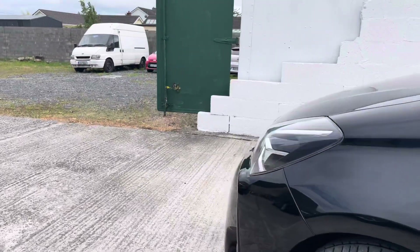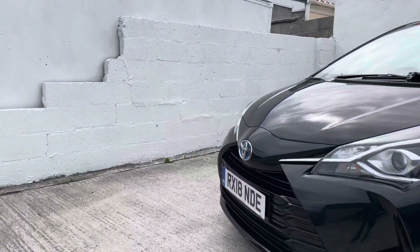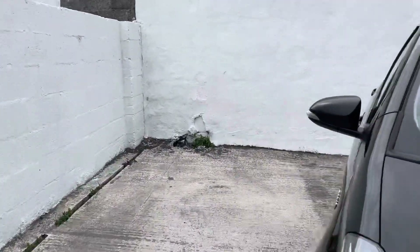The car has 36,000 miles from new. It's a UK imported car, it's got a full service history, and it's a one-owner car. So everything you need to know about the vehicle is all in its history — it's actually a Toyota service history.